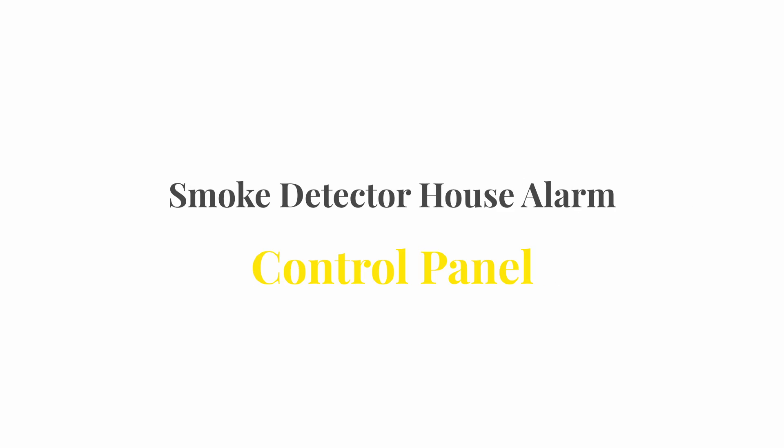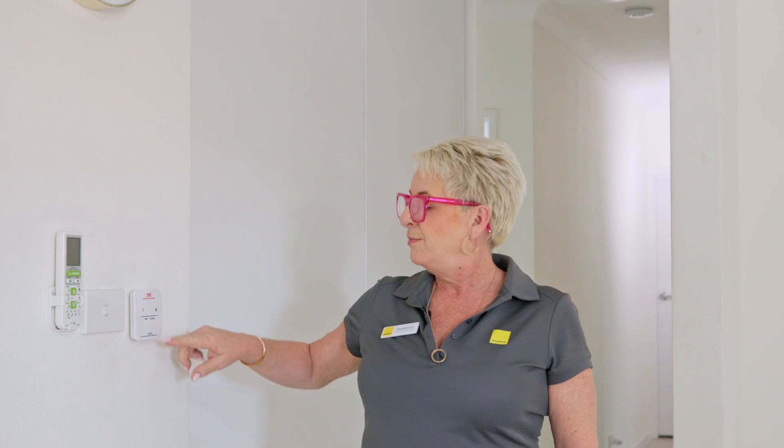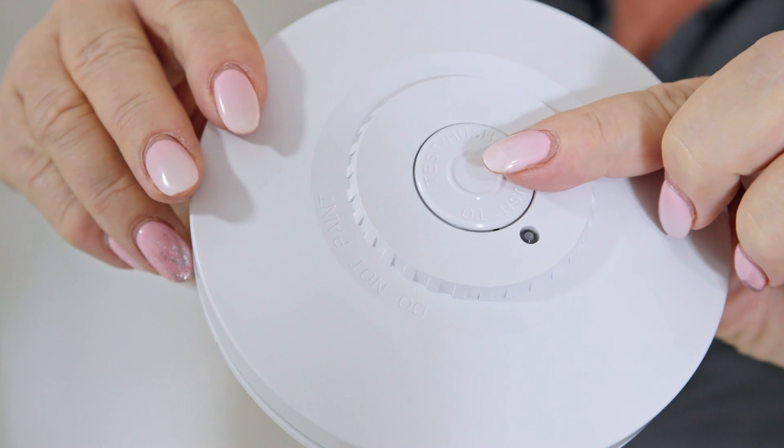If your smoke alarm is going off and it's not an emergency, locate your control panel which will be somewhere near the kitchen and push the silent button. If the smoke alarm faults again, push the locate button to find the faulty alarm, then take it down from the ceiling and turn it off. If you don't have a control panel, take the faulty alarm down from the ceiling and push the hush/stop button until it stops.